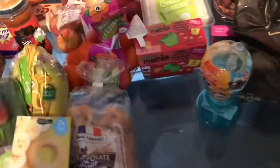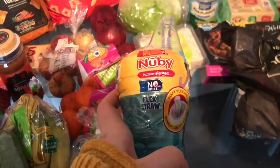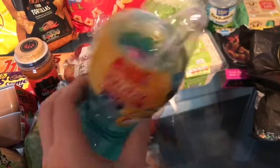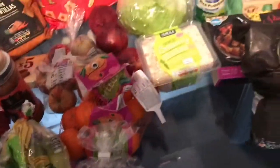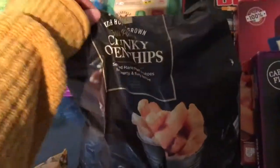I got him some fruit pots and picked up a new sippy cup — it's got a little flex straw as he's getting ready to move on to the next cups, and this was only about two pounds. We also got some ham for packed lunches, some chicken fillets for the curry, and some chunky chips to have with the pie.